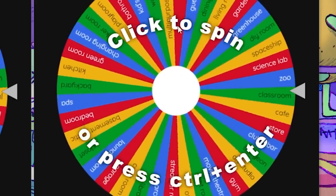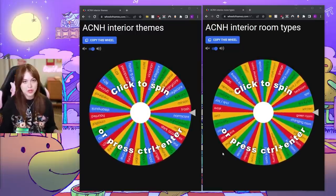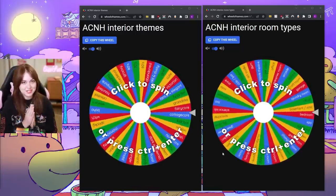And then the second wheel is room types — so this is like the bedroom, the kitchen, the yada yada yada. We're going to go ahead and spin. Let's see what we get.